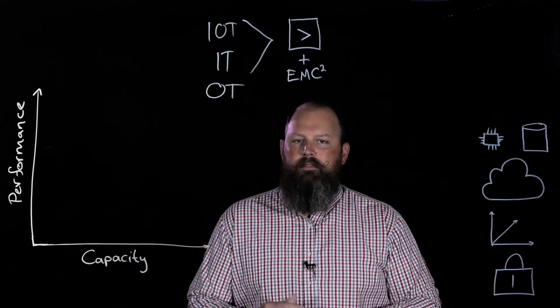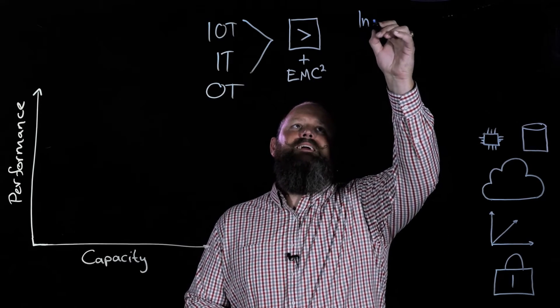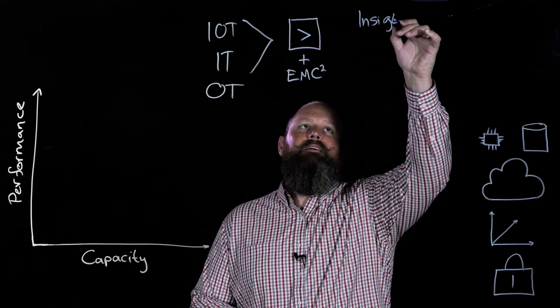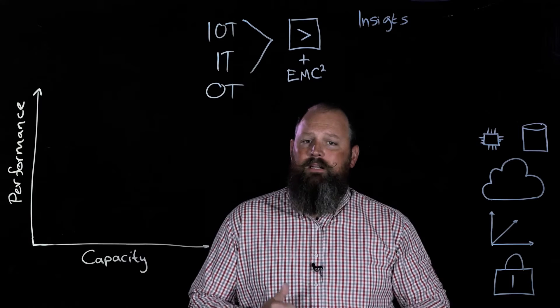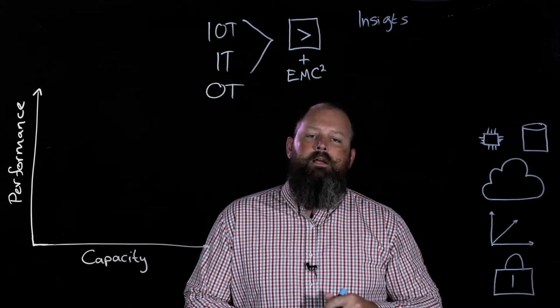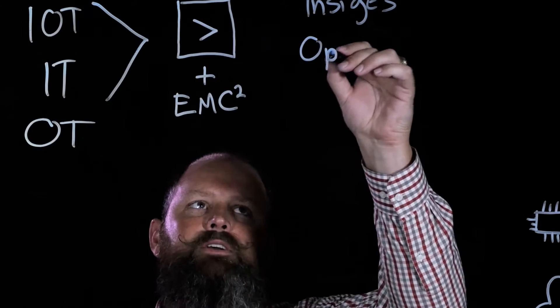Splunk has emerged as that innovative platform for universal indexing of machine-generated data. If we apply this universal index and derive value from data, we're really looking for insights into what the data is telling us — so we can understand our operational environments, our security posture, and what's really happening in the business.